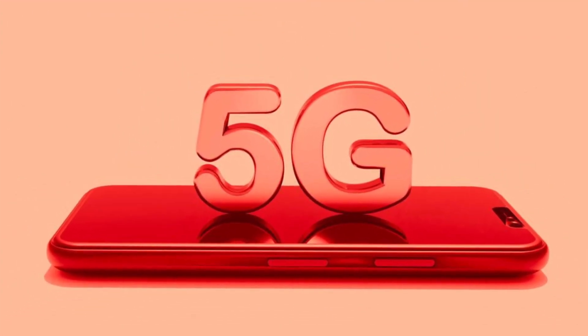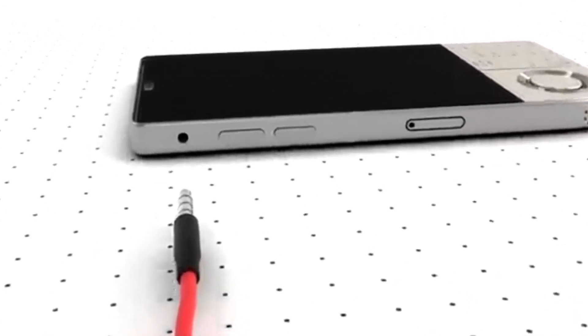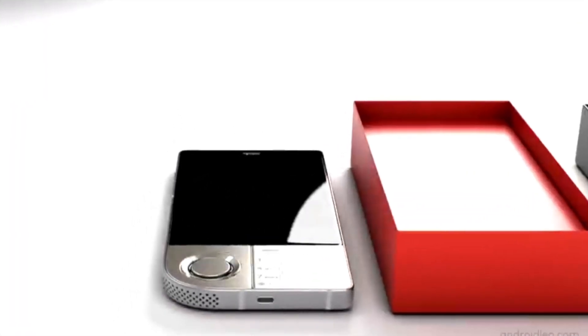Additional features. The phone supports 5G connectivity and includes a range of sensors like an under-display fingerprint sensor, accelerometer, gyro, proximity, and compass. It lacks a 3.5mm headphone jack.